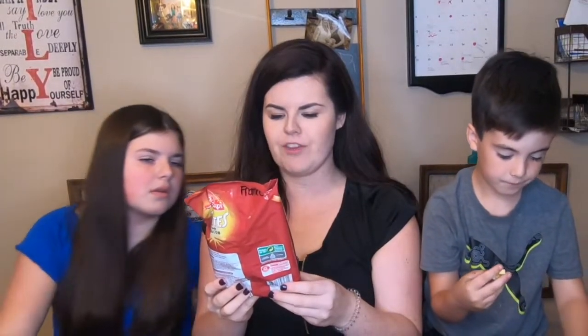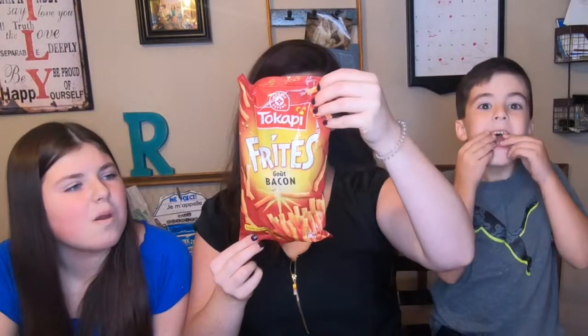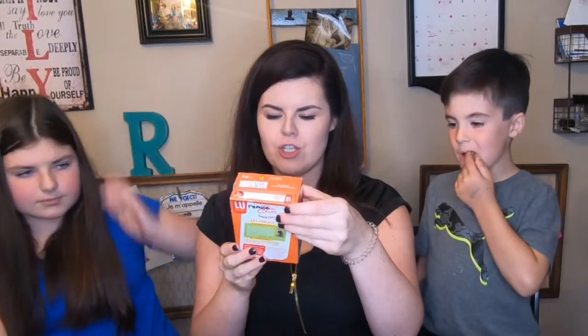Next up — 'Bacon chips' — bacon-flavored chips, yeah, for fries! We love bacon, so these should be a hit. You know what these remind me of? Hickory sticks — which we actually sent to Yovi! Let's see if they taste like hickory sticks. These are really good — crunchy slim little sticks with bacon flavor. They have a strong smell when you crack them open.